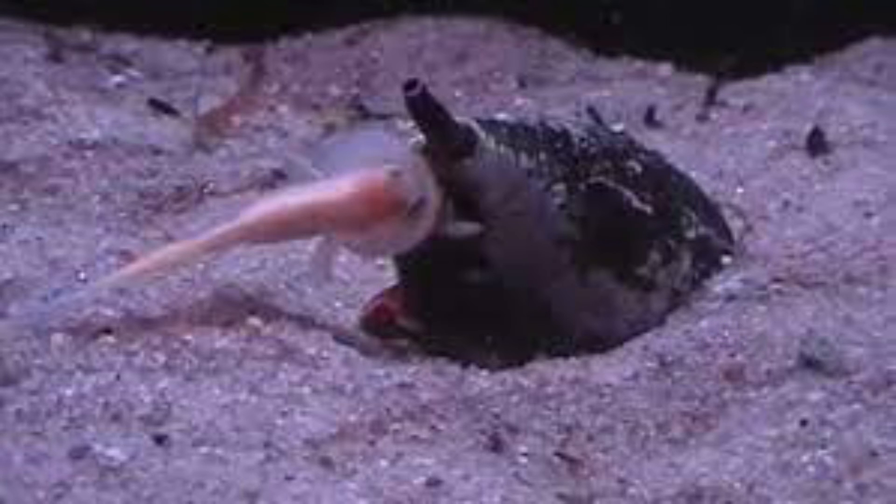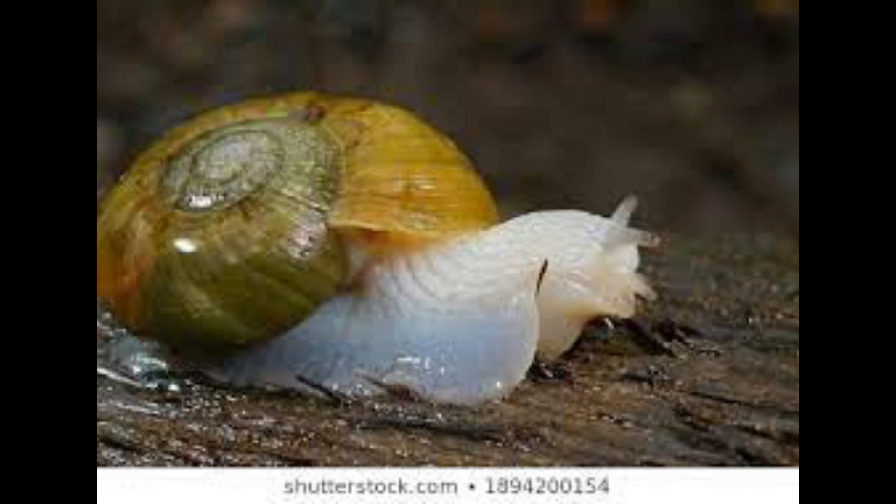The specific name of Amorea thorae honors longtime Brisbane resident Thora Whitehead, whose shell collection was recently donated to the Queensland Museum, and who has for over 50 years made a major contribution to Australian malacology — the study of mollusks.